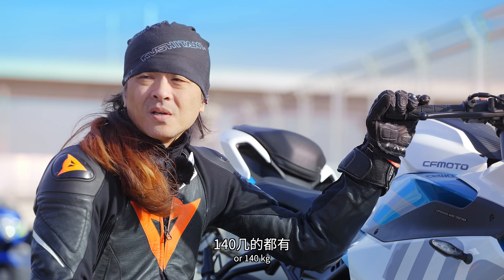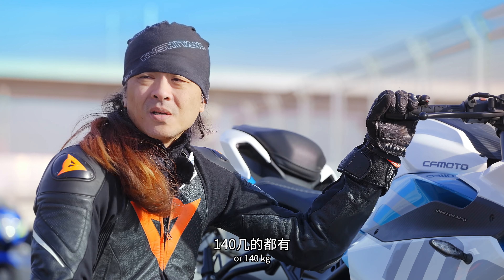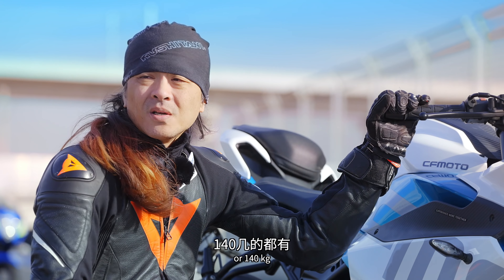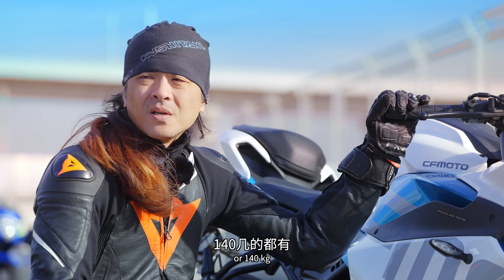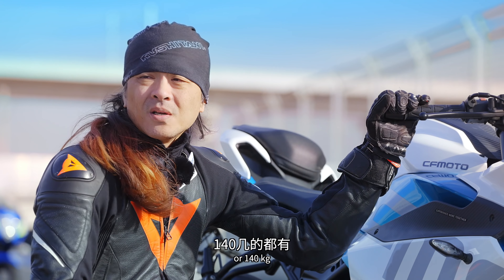最後來到豪爵鈴木GSX250R，這部車細部配置最難講，因為日本車廠入門跑車往往不給高配置。它用的是正叉，國產250跑車已經很少用正叉了。前卡鉗是單向雙活塞，大家至少都對向了。大燈用傳統鹵素燈泡，儀表是傳統液晶儀表，其他車都已經LED甚至支援手機導航投影了。但豪爵的漆水依然是國產目前的天花板。